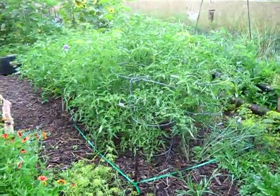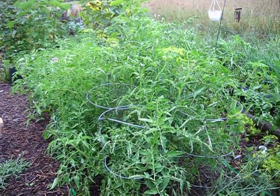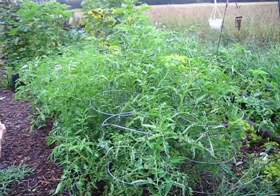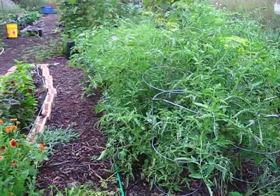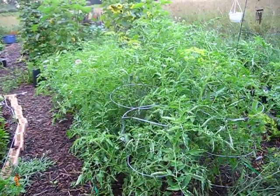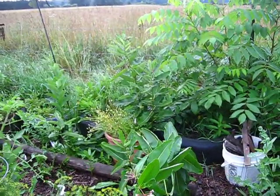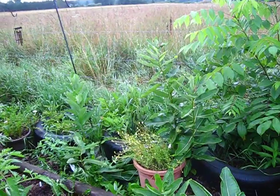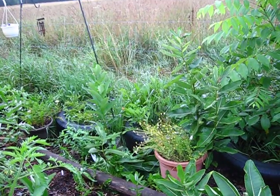Look at my tomatoes — they've gotten really, really big since last time. They're about chest high on me, and I'm about five-foot-six, so very tall. The ones in front are ponderosa pinks, towards the back I have romas, and on the other side of the trellis I have bumblebee cherry tomatoes. You can't see them very well because there's a lot of foliage. I also have a lot of milkweed for the monarch butterflies, and some weeds I need to deal with.